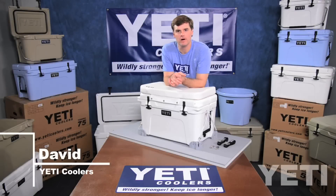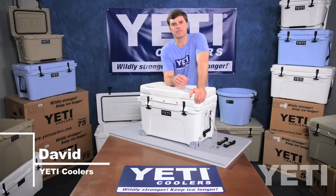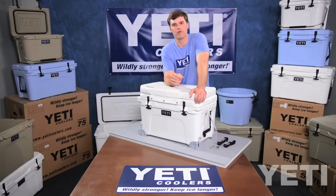Hi, I'm David Bullock, CFO of Yeti Coolers, and I'm here to tell you why our coolers and accessories provide the best solutions for marine applications.